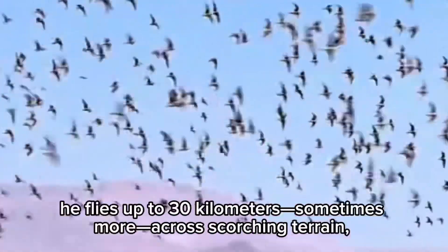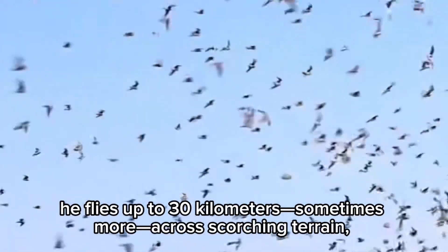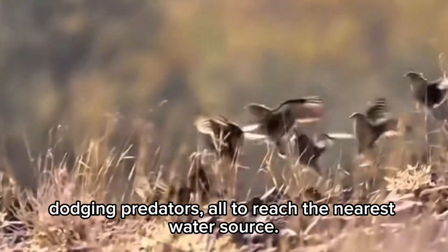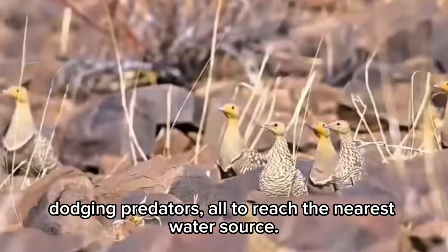Every morning, he flies up to 30 kilometers — sometimes more — across scorching terrain, dodging predators, all to reach the nearest water source.